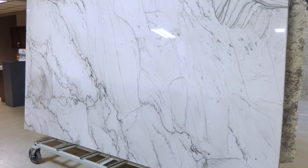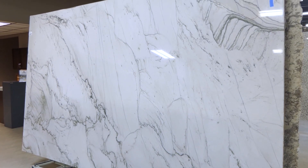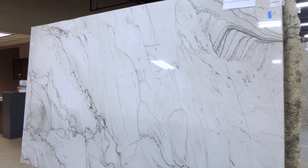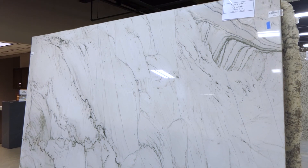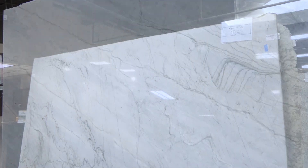Quartzite also is resistant to acids. Etching is common with marbles, as small areas on the surface of the stone are dissolved creating dull spots. While etching doesn't harm the stone, it does cause dull blemishes. Quartzite doesn't etch from normal kitchen acids such as lemon juice or vinegar.